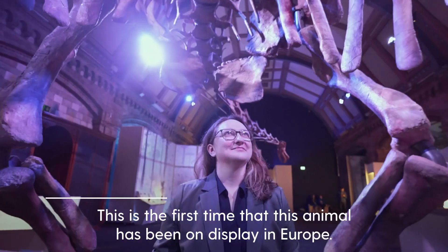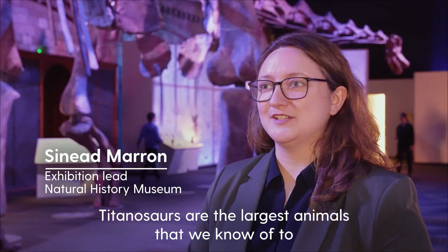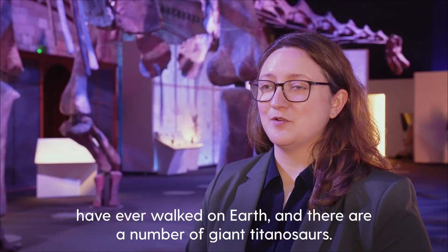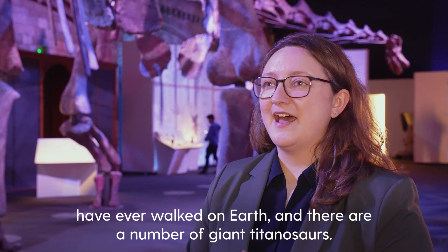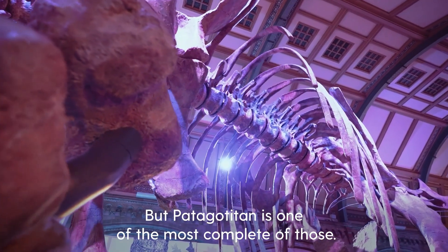This is the first time that this animal has been on display in Europe. Titanosaurs are the largest animals that we know of to have ever walked on Earth, and there are a number of giant titanosaurs, but Patagotitan is one of the most complete of those.